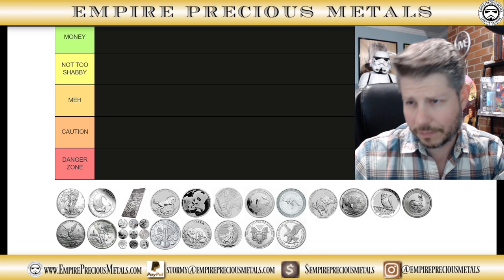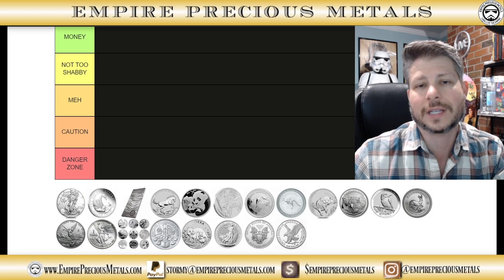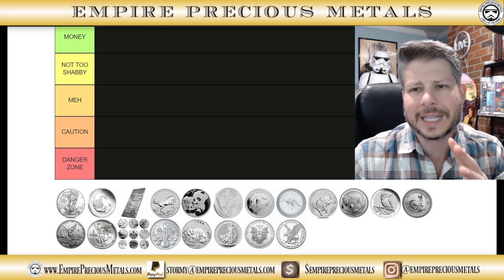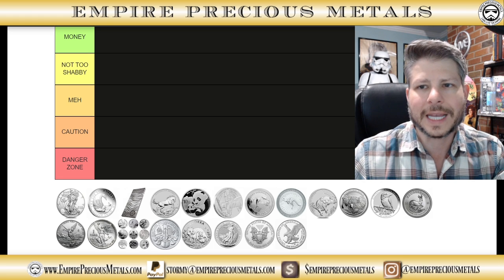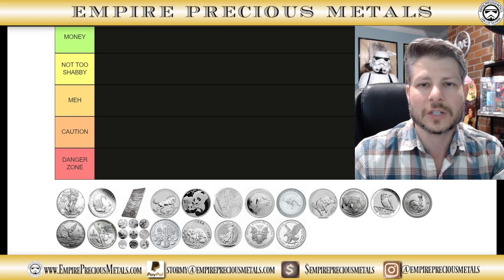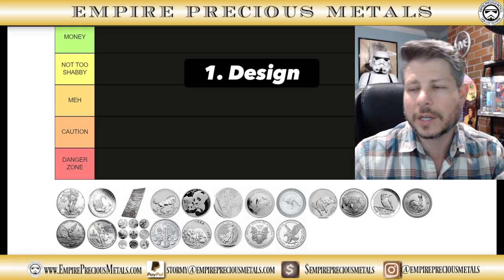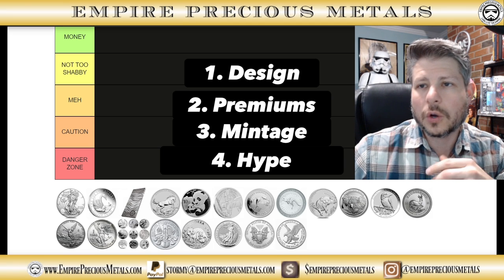Today I wanted to look at silver bullion coins with a mintage of 25,000 or more. When you start getting into coins between 15,000 to 25,000 in mintage, that's when you start looking at semi-numismatic coins. I'm grading these coins on their design — aesthetics, whether the design changes year to year — cost over spot, the premiums on the coin, the mintage, and the hype.